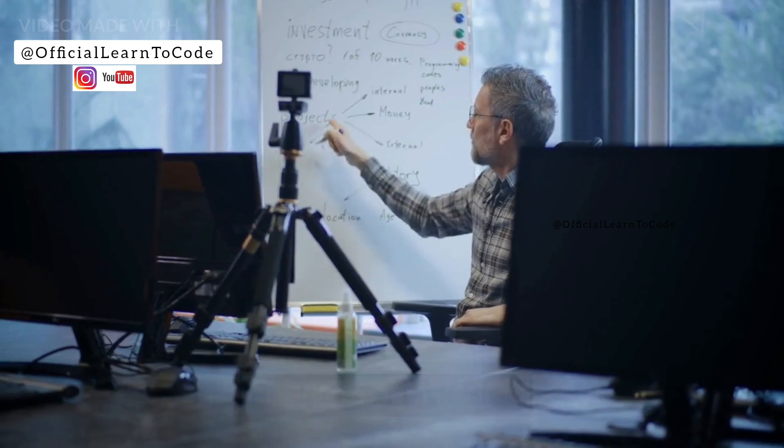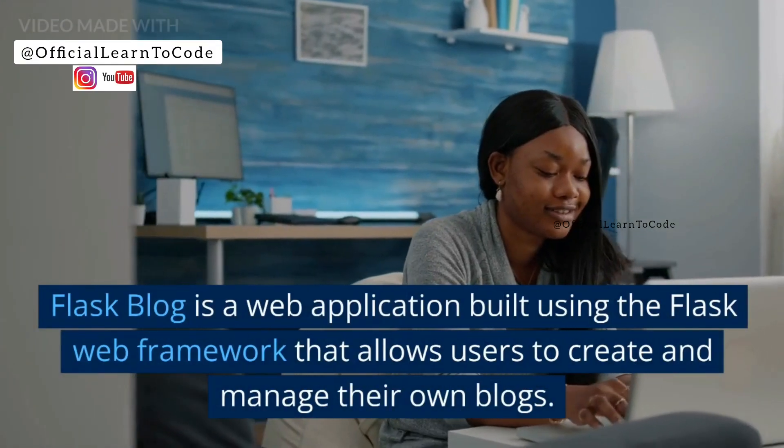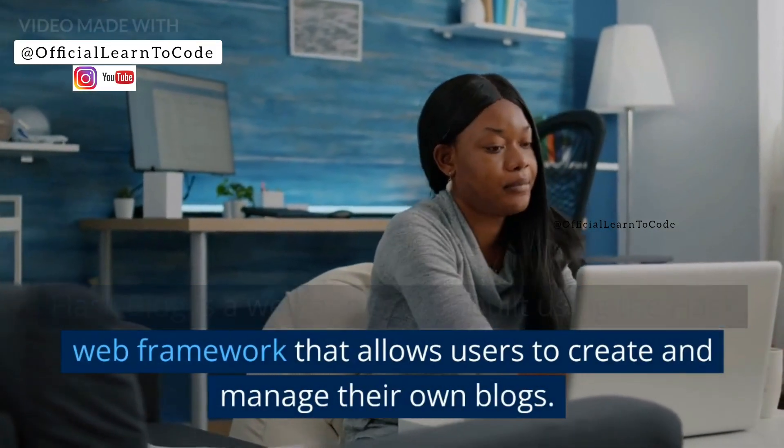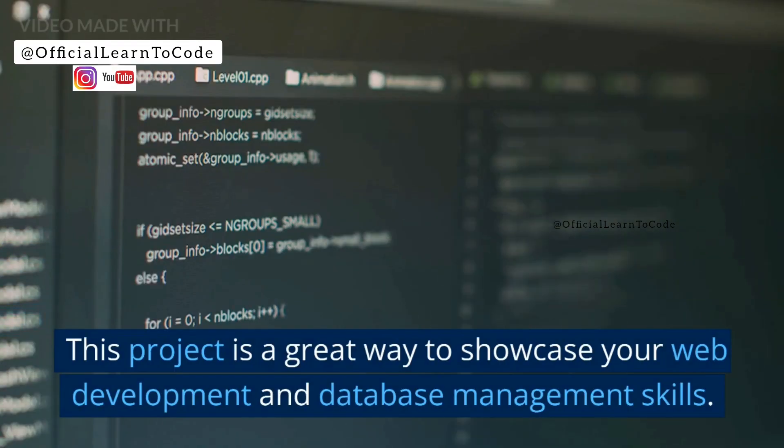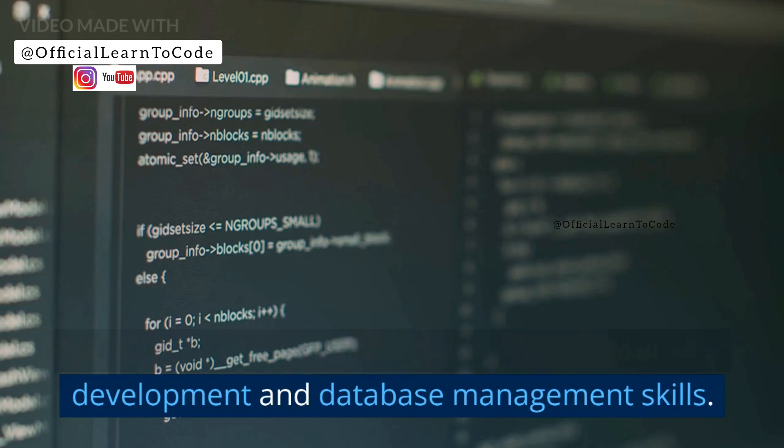Project 4: Flask Blog. Flask Blog is a web application built using the Flask web framework that allows users to create and manage their own blogs. This project is a great way to showcase your web development and database management skills.